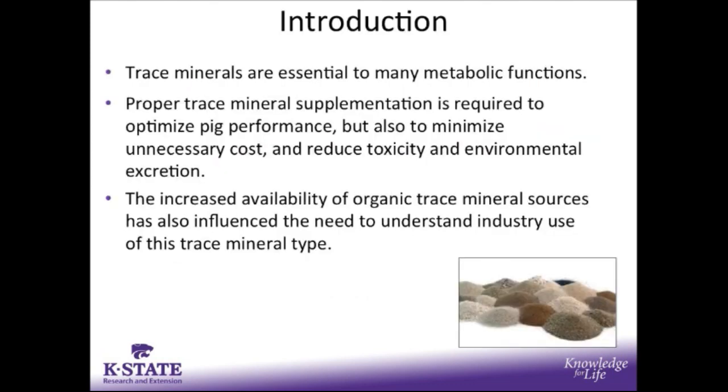We all know that trace minerals are essential to many metabolic functions in the growing animal, but proper trace mineral supplementation is really needed to optimize pig performance, but also to minimize unnecessary cost, reduce toxicity, and reduce environmental excretion of trace minerals. Also, with the increased availability of organic trace mineral sources, it's really brought more interest into understanding industry use of trace minerals and the different types or sources available.